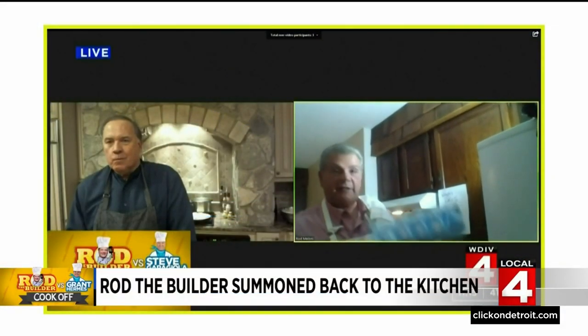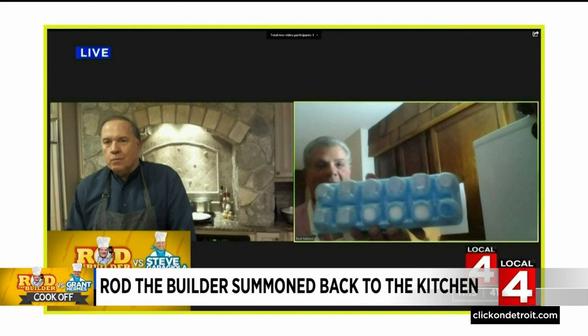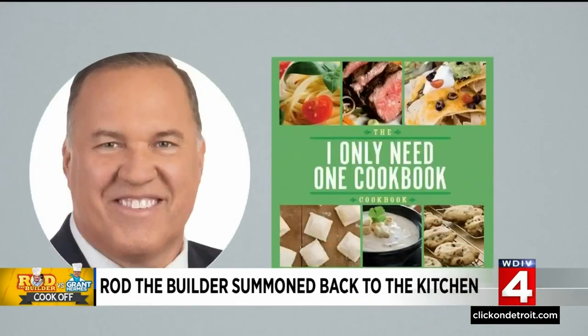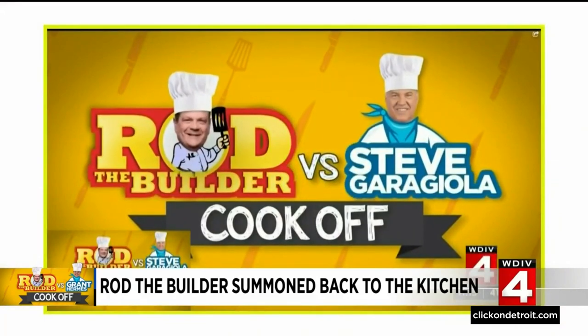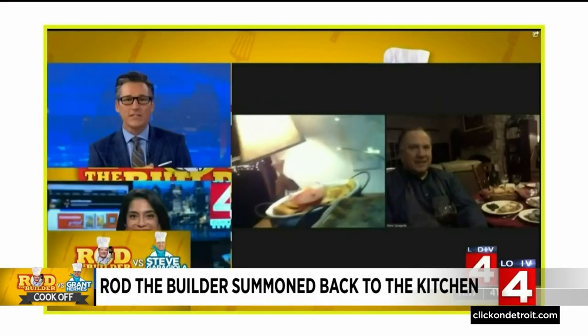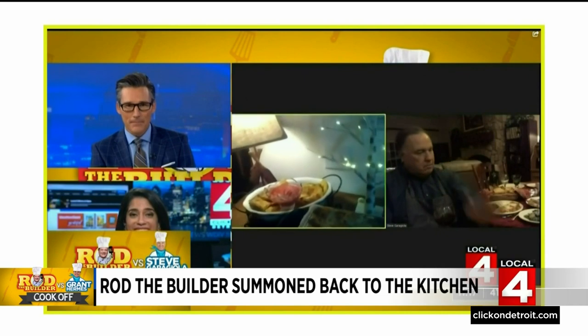Take a look at my eggs — I put them down on the stove. He was no match for our Steve Garagiola, a chef with his own cookbook featured on Rachel Ray. The two dueled in 2020 on an Italian feast of lasagna, toasted ravioli, and Caesar salad.